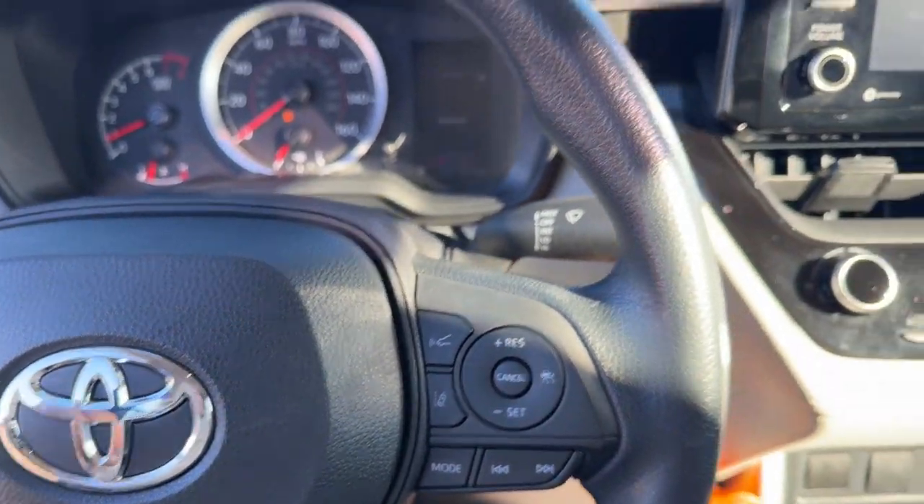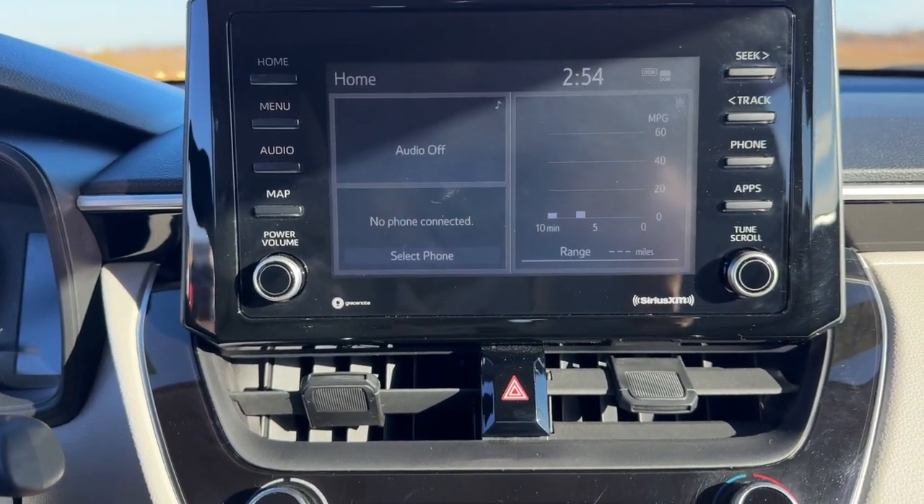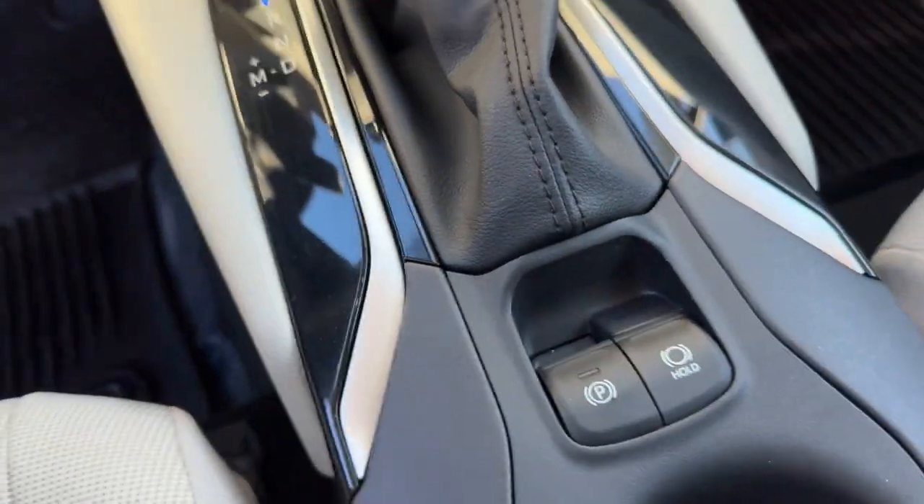You got lane departure warnings, forward collision warnings, and Apple CarPlay and Android Auto capabilities along with your backup camera. There's also a USB port to charge devices and your auto brake hold.